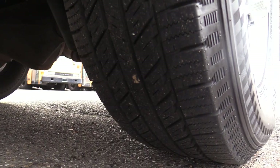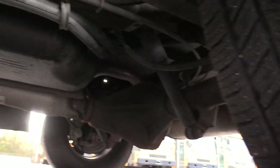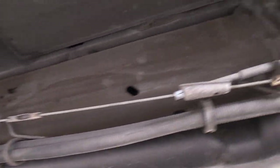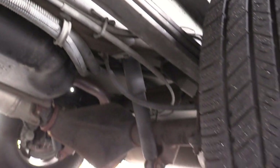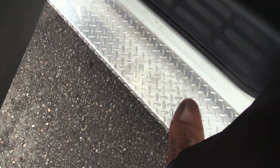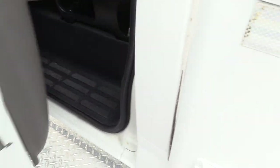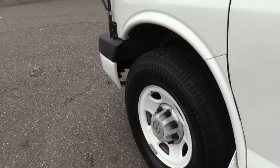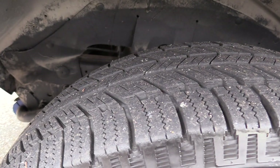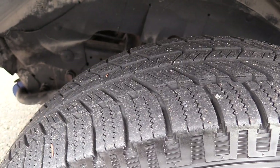Coming around on this side, this tire is around 9/32nds — still looks good. All the tires are good and will last you a good amount of time. Look at that frame — no rust whatsoever. Looks great going all the way down. This does have a driver's side running board, which allows for an extra step coming on into the bus. And last but not least, the front driver's side tire is around 11/32nds, so a lot of life left on that.